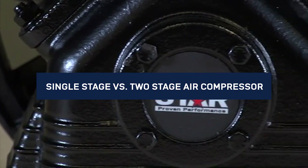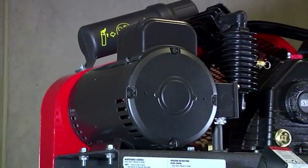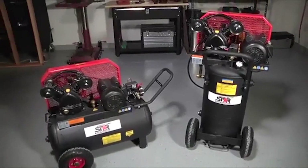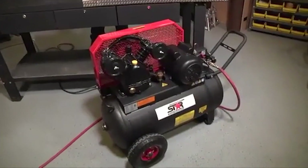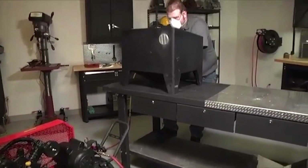The main difference between single and two-stage compressors is the number of times that air gets compressed between the inlet valve and the tool nozzle. In a single stage compressor, the air is compressed one time. In a two-stage compressor, the air is compressed twice for double the pressure in the storage tank.